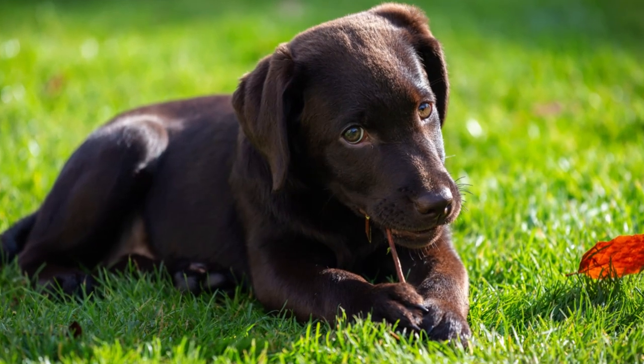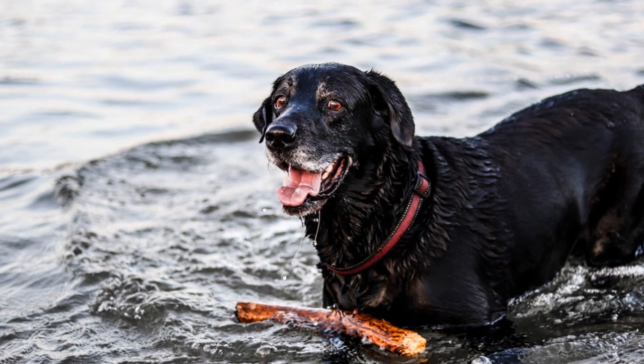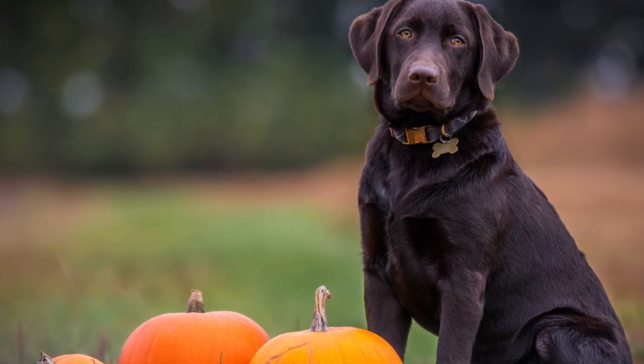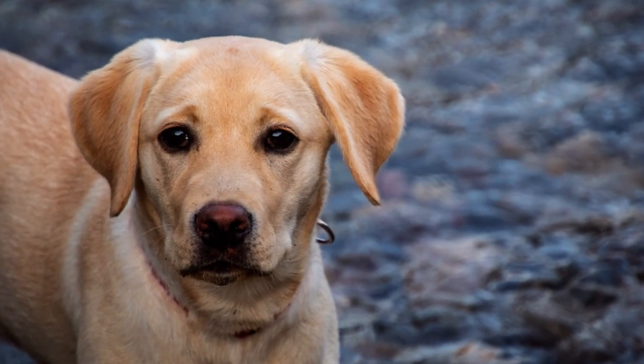The Labrador Retriever, or simply the Labrador, is a British breed from the 1830s and was originally used as a hunting dog. The Labrador Retriever was imported from the colony of Newfoundland in Canada, and it was named after the Labrador region of that colony.